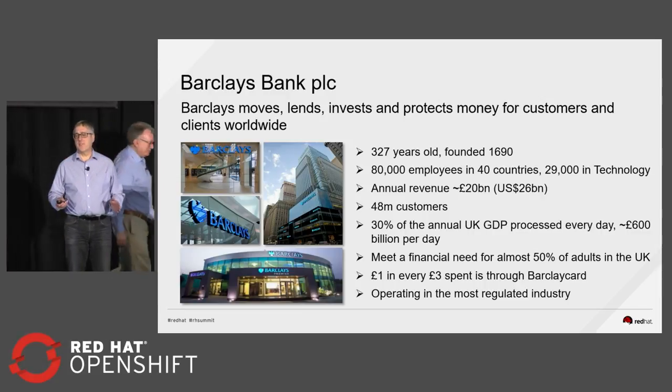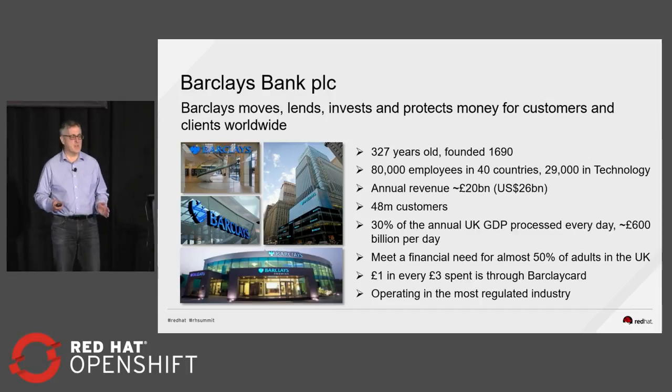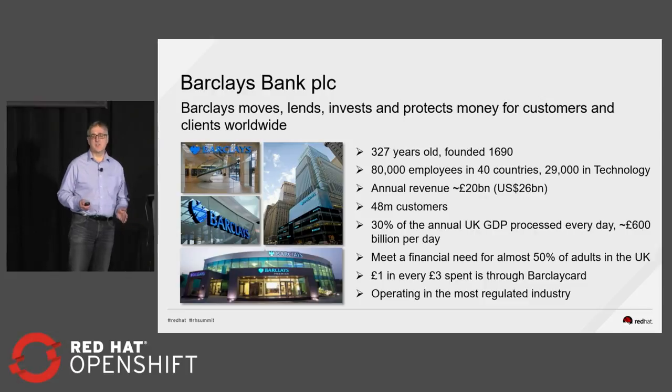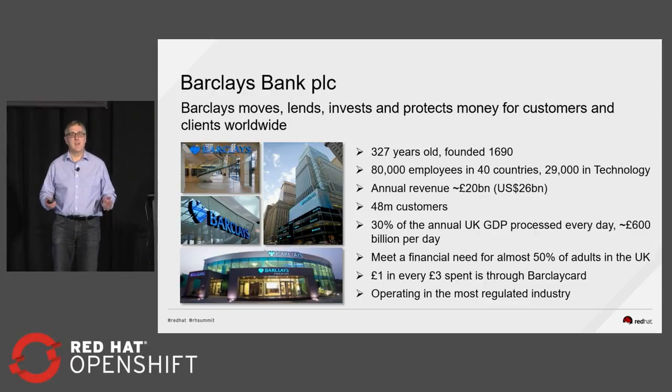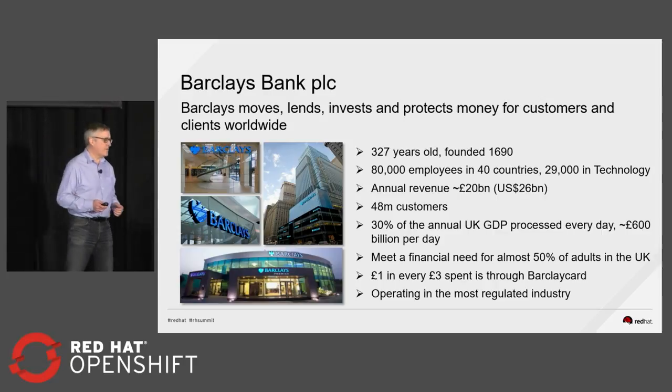Just to set context: it's a highly regulated environment, we're working with multiple regulators, and it's risk-averse. But there's a big change in the way Barclays is approaching technology — some very senior executives are starting to talk about Barclays as a technology company that does banking, rather than a bank that has a big technology department. It's a very big shift in mindset about how Barclays is trying to position itself going forward.